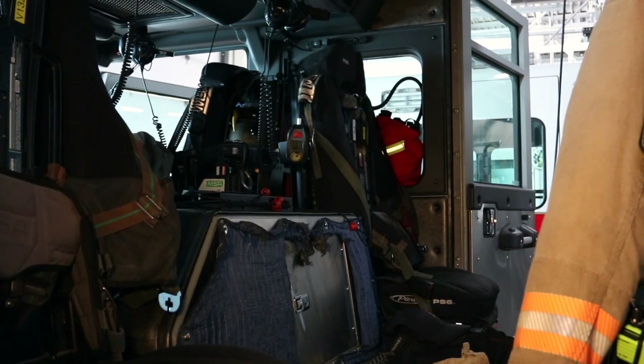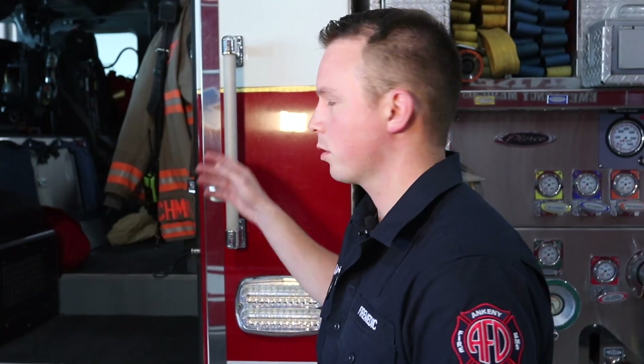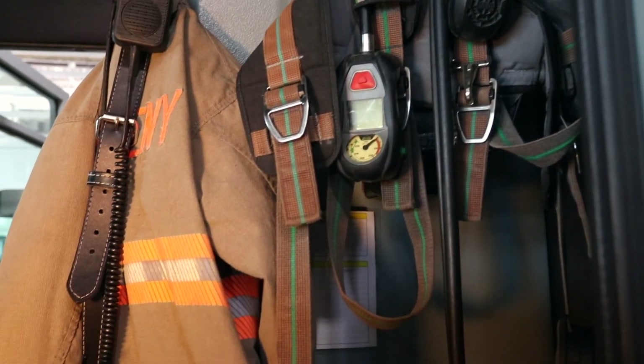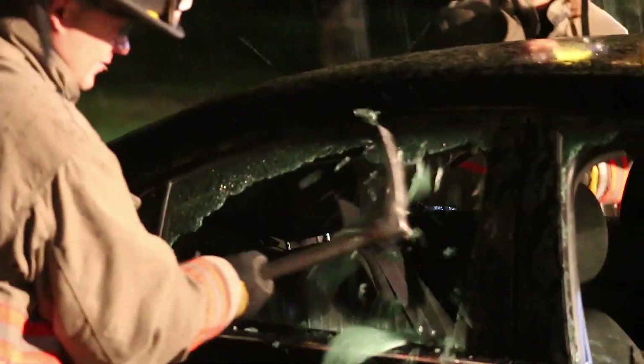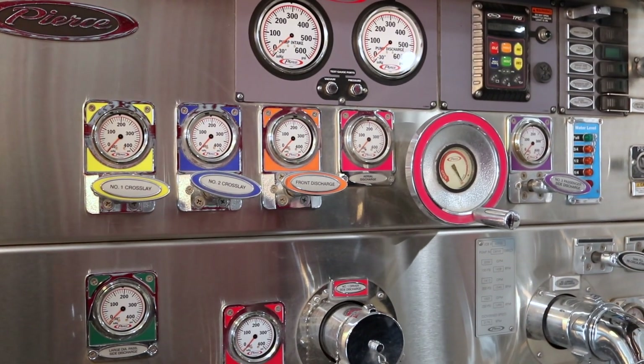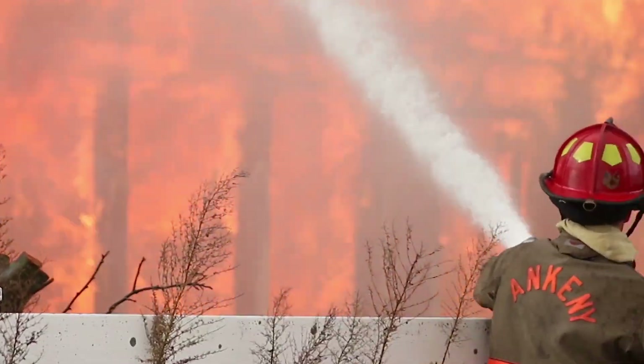Back here is where we have both of our firefighters ride. Not only do we respond to fires, we also respond to medicals. So in the middle compartment you're going to find all of our medical stuff along with some other things that we use. But basically their main thing is to get things done fast and effectively. Right here we have our pump panel. This is what controls where we're getting water to, how much water, and if he can do it effectively he gets it done pretty quick.